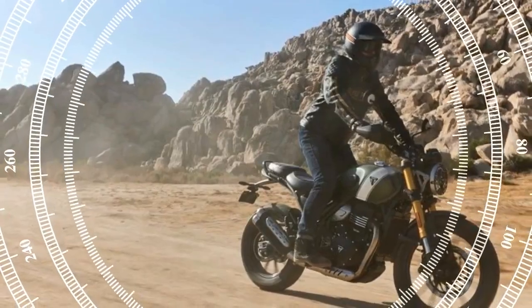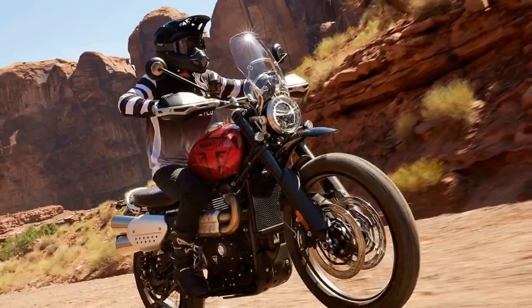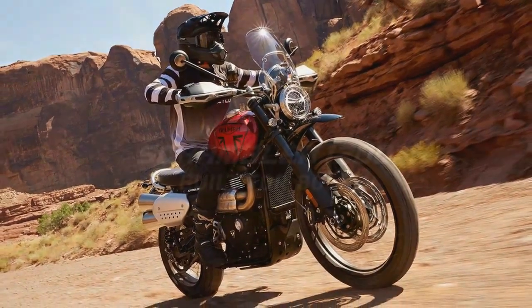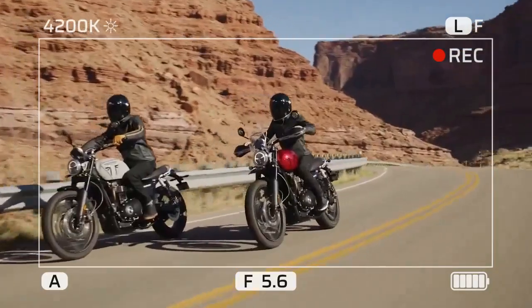After spending two days with both models, we gained a comprehensive understanding of their individual strengths and weaknesses. While we've already published a first ride review on the X model, this overview will highlight the real-world distinctions between the two bikes.